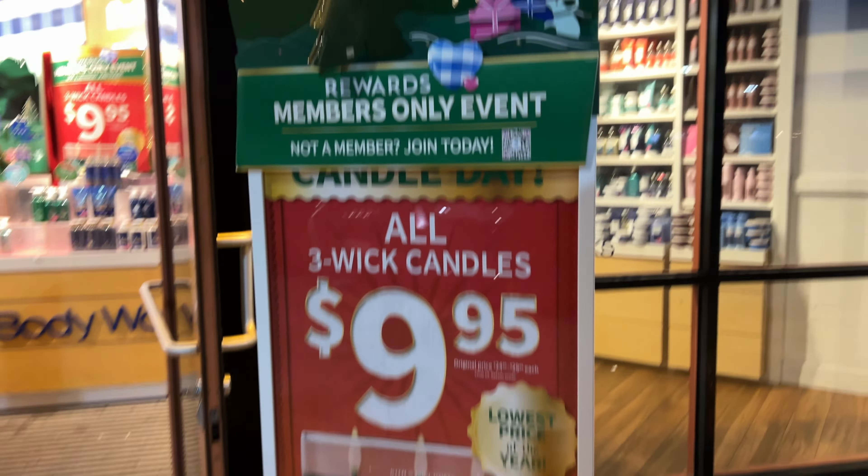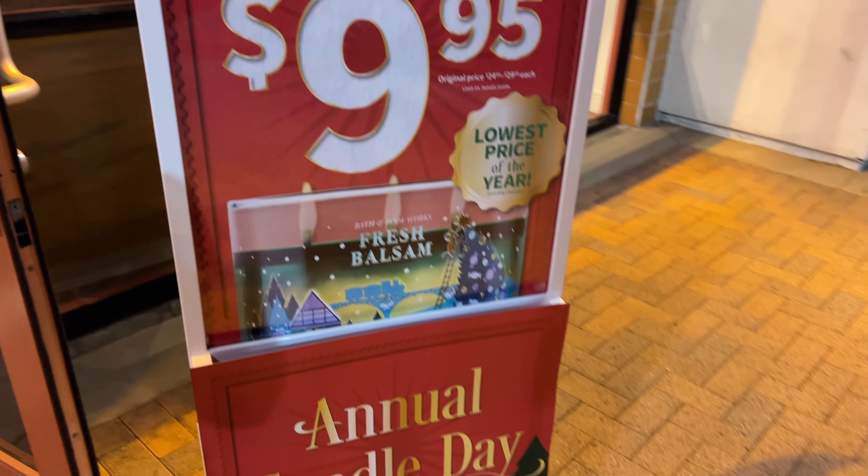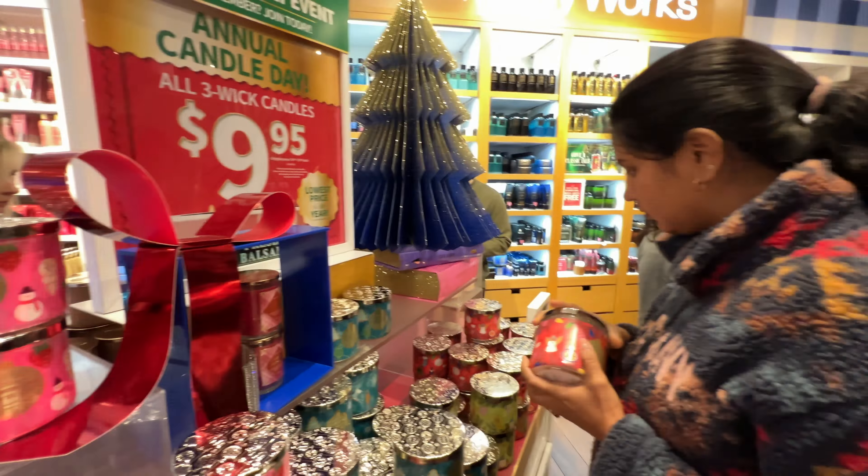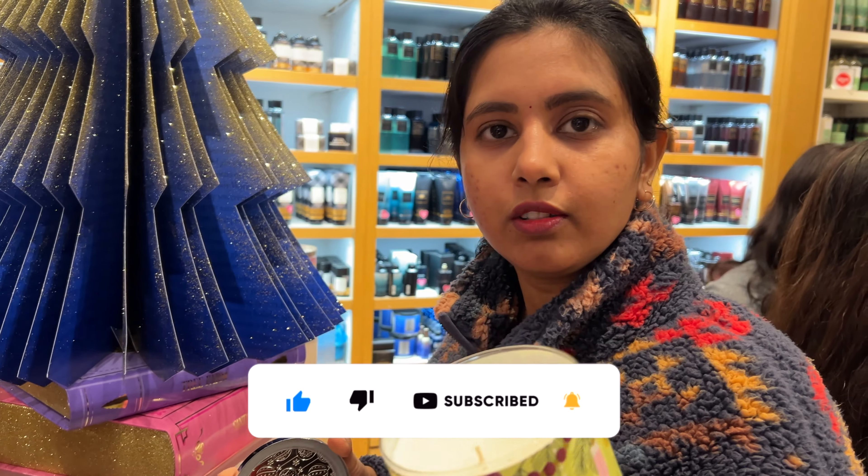Actually, there are only $26 for three-wick candles. This is the biggest deal. We check out the website — that day there are only $10 candles for three-wick candles, so we are going to purchase it.